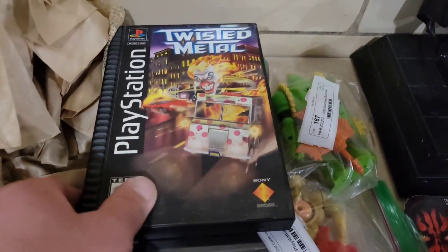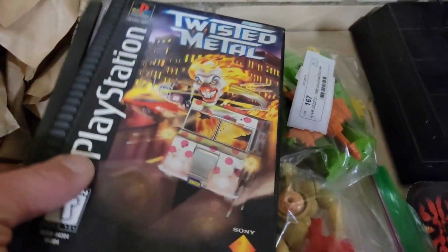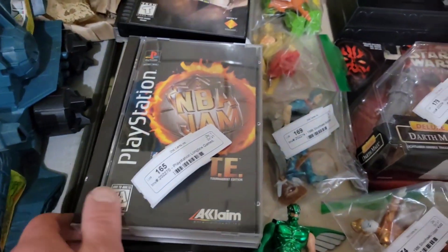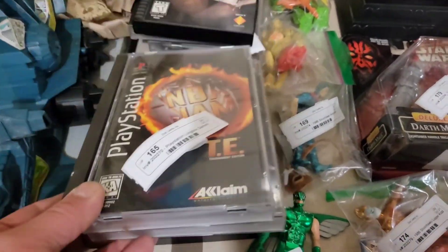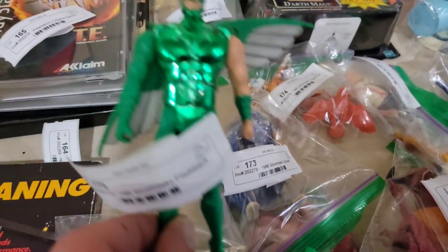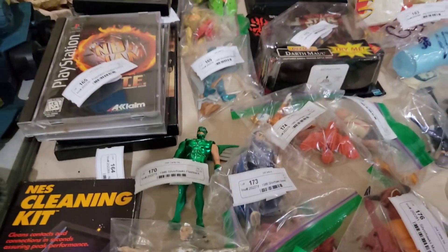Here are the original long box PlayStation games: Twisted Metal, Mortal Kombat 3, Alien Trilogy — a lot of these games are probably fifty dollar games because they're in the long box, which makes them more valuable. NBA Jam, soccer — I think the sports ones I'll probably put in one lot. Vintage NES cleaning kit. And then these guys — SilverHawks. Look at that, 1986 — that's Flashback, the only guy we didn't find complete.